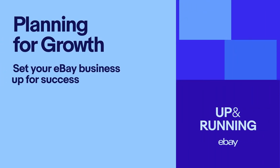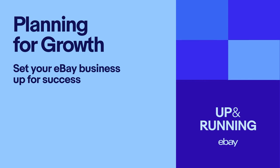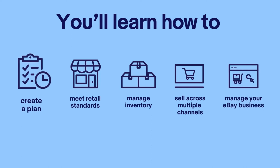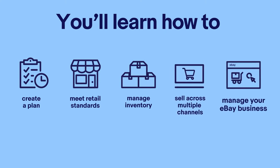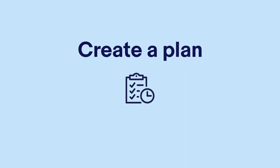Hello. Once you've started selling on eBay, it's important to start thinking about how to set up your business for long-term success. After watching this video, you'll learn how to create a plan, workspace and schedule to organise your goals and activities. You'll also learn how to meet retail standards, effectively manage your inventory, and assess your options for selling across multiple channels. To prepare for your growth on eBay, you'll want to first set your business goals and then develop a plan to meet them.